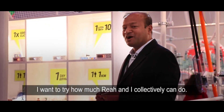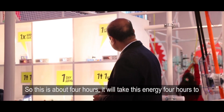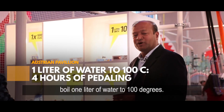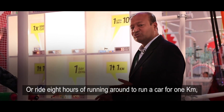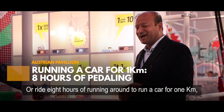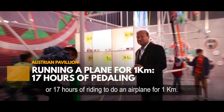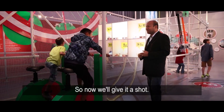I want to try how much power we can collectively generate. At this rate, it would take four hours to boil one liter of water, eight hours of riding to run a car for one kilometer, or 17 hours of riding to power an aeroplane for one kilometer.